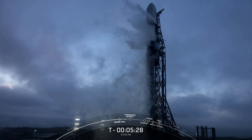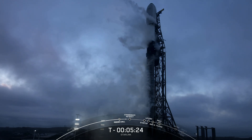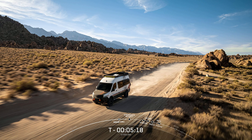Earlier this week, the team began accepting orders for the new flat, high-performance Starlink designed for use while in motion on land. The new panel features a wide field of view and enhanced GPS capabilities, allowing users to enjoy high-speed, low-latency internet while on the go. For more information about Starlink, visit Starlink.com.